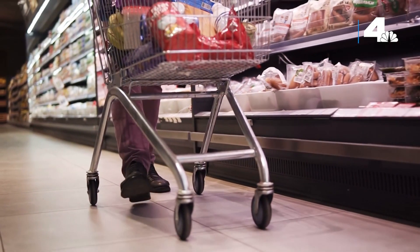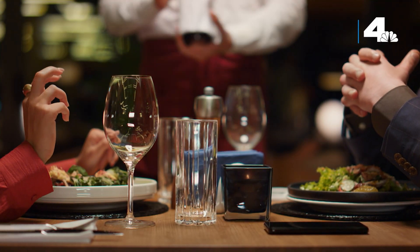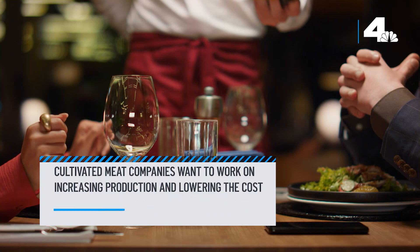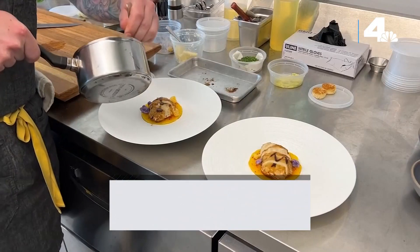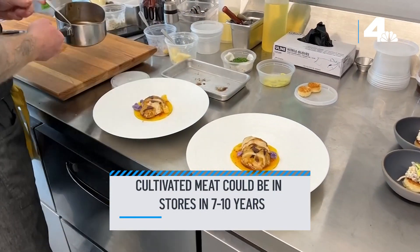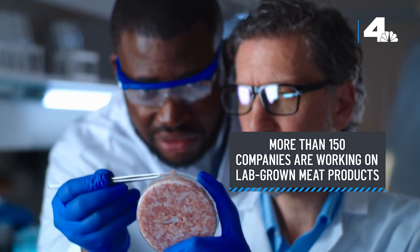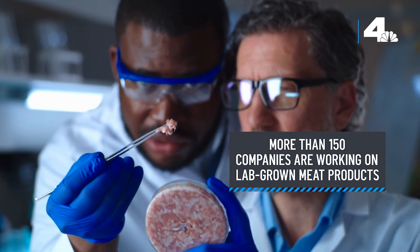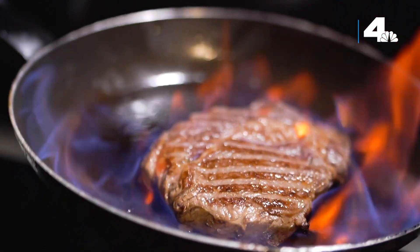But don't expect to see it in your next trip to the grocery store. Cultivated chicken will hit restaurants first as companies work on increasing production and lowering the costs. One expert in cell-based food says you can look for it in the poultry aisle in the next seven to ten years. Globally, more than 150 companies are trying their hand at developing lab-grown meat products. On the menu next: beef, pork and lamb.